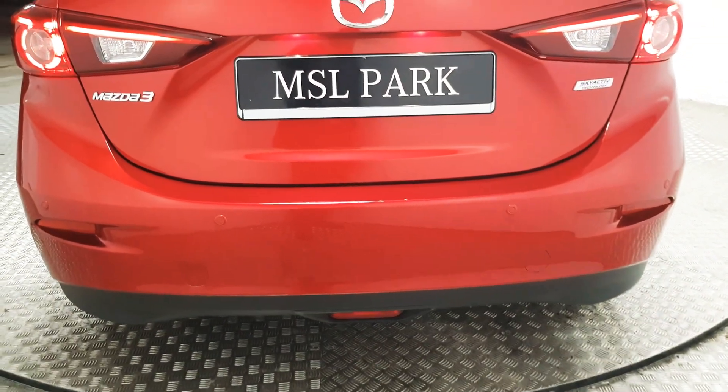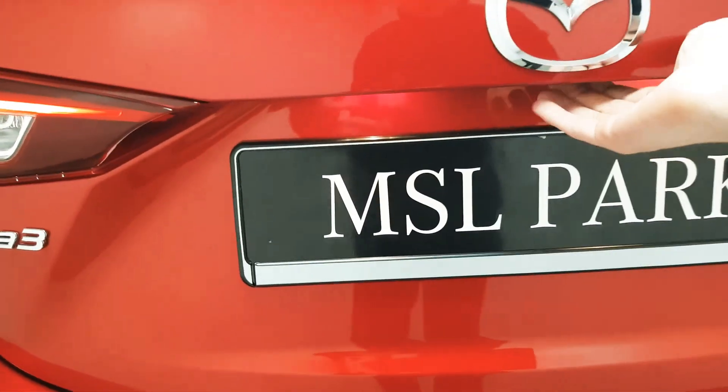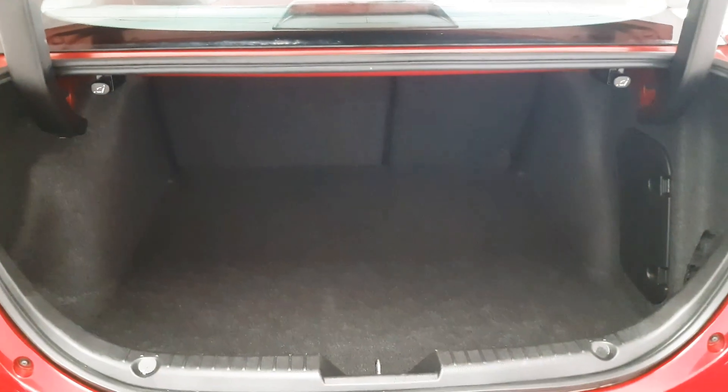Coming around to the rear we have rear parking sensors. You can see there's plenty of space in the boot. We also have these release levers for the rear folding seats.